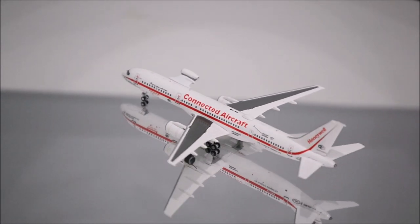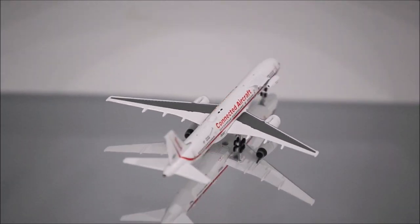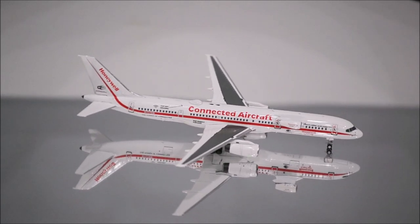Hello YouTube, welcome back to another review video. Today I would like to review Honeywell's Boeing 757-200 by NG Models.